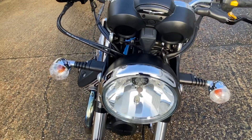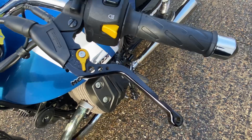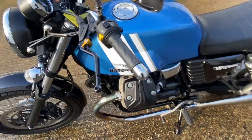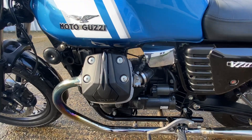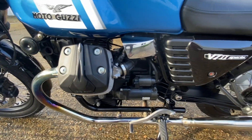The headlamp itself — all good. The indicators look good. The CNC adjustable levers are also extras. This side of the tank is exactly the same as the other — no marks, no scratches — and with the engine itself, no marks.